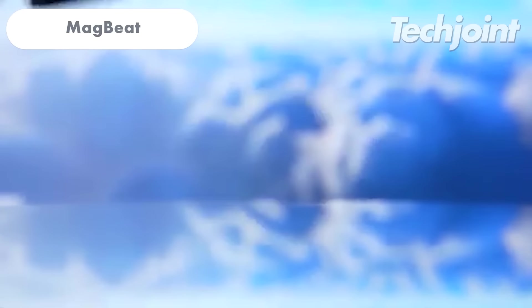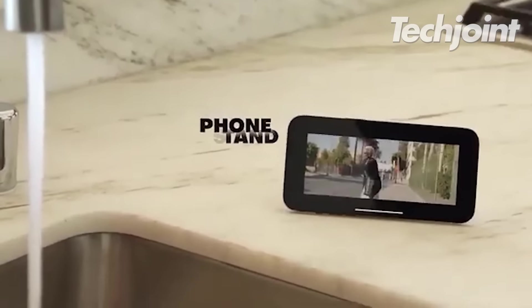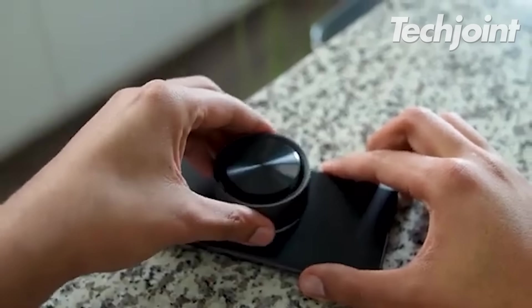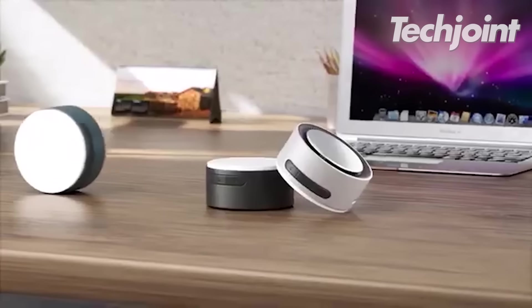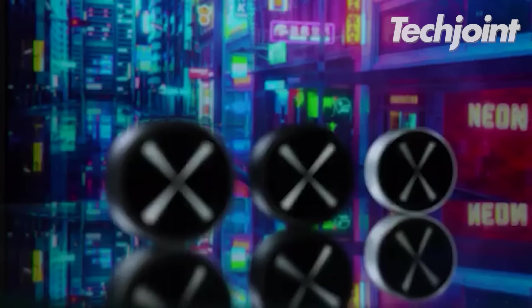This is a versatile phone stand that delivers powerful spatial audio and robust bass within a 30-foot range. Its convenient MagSafe design also doubles as a 15-watt wireless charger and a 1,280 mAh power bank, ensuring your device never runs out of power. Whether at home, in the studio or on the go, it costs around $40.